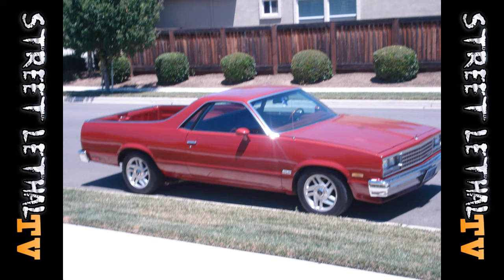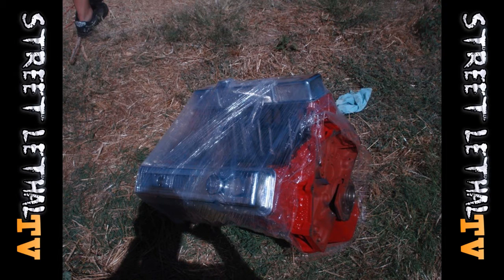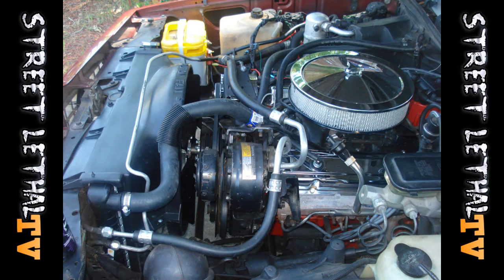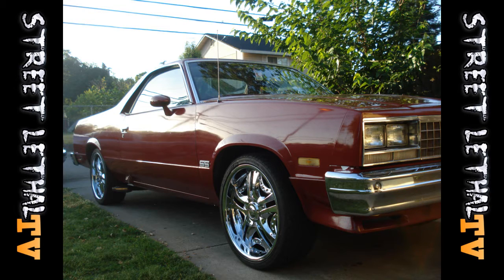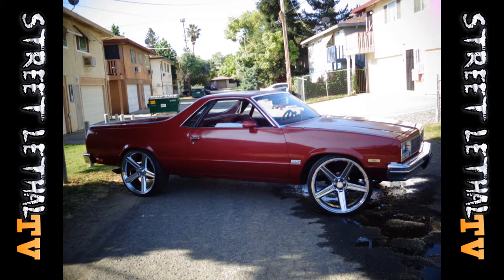What's happening y'all, Mr. HD3 here for Street Lethal TV. For those of you guys who've been following me for a while on Facebook, Twitter, Car Domain, etc., you guys might remember my 1984 Chevy El Camino — one of the first builds I ever did, one of the first cars I ever flipped. I had an original 305, put a 350 in it, had it for about five years, loved that thing. Put it on 24-inch IRXs, as you guys are seeing right now on the screen.